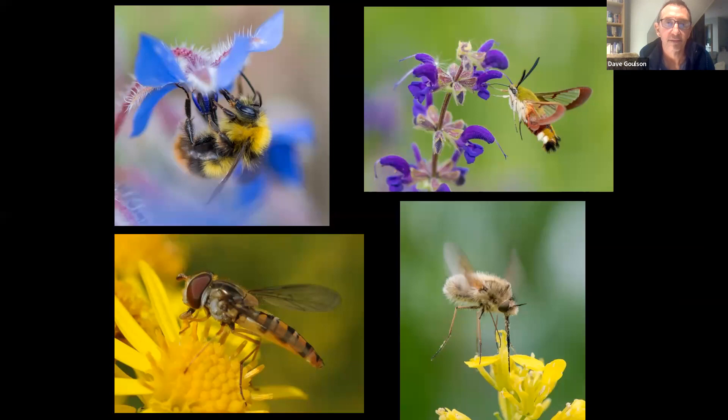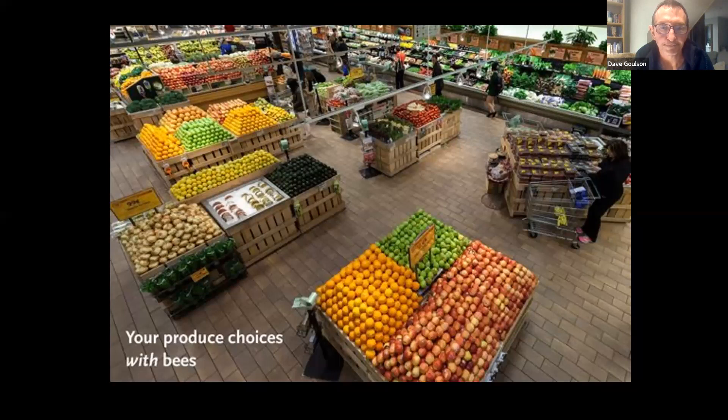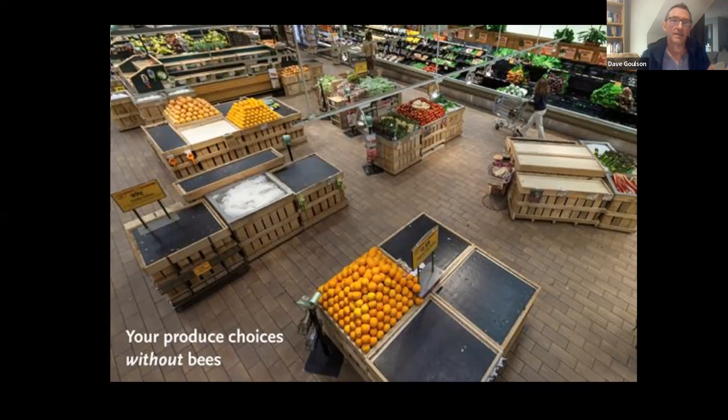Between them they pollinate the large majority of plants on the planet — about 87% of all plant species need pollinating by some kind of animal, usually an insect. The large majority of plant species would disappear if we didn't have insects to pollinate them. Three quarters of the crops we grow in terms of types of crop don't give a full yield unless they're pollinated by an insect. Without insect pollinators we wouldn't have apples, cherries, tomatoes, strawberries, blueberries, raspberries, squashes — even coffee and chocolate depend upon insect pollinators.